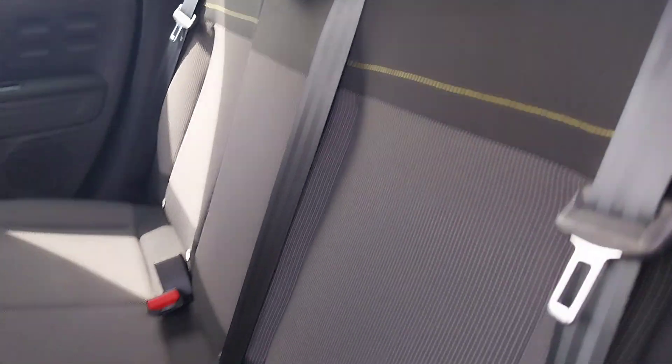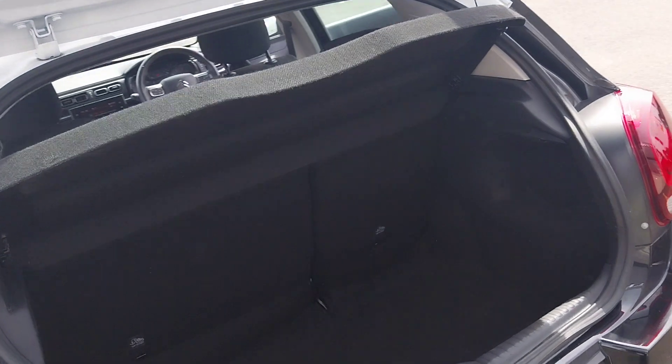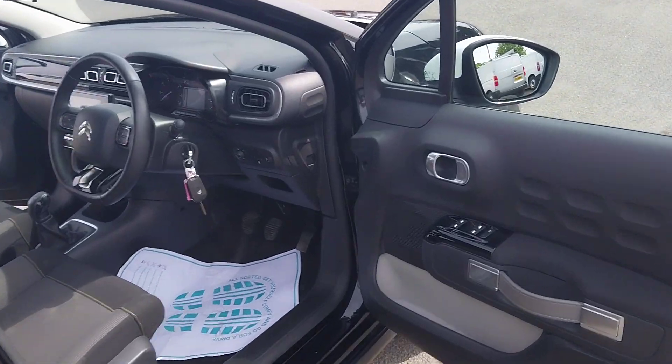Moving to the back, there's plenty of headroom and legroom, also with two ISOFIX anchor points in the back. There's a very spacious boot, and the back seats fold as well.